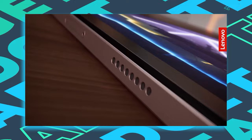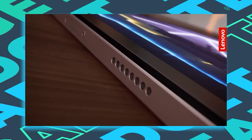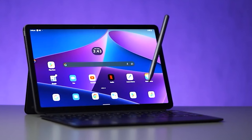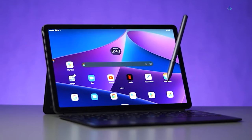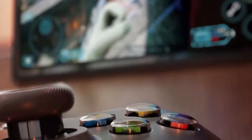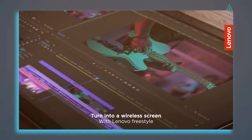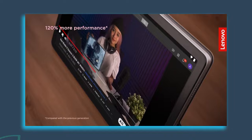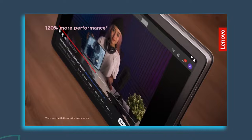The tablet also features a quad-speaker setup tuned by JBL and supports Dolby Atmos for a good surround sound experience. It comes with three modes: dynamic, movie, and music. The Tab P11 Pro Gen 2 is powered by a MediaTek Kompanio 1300T, combined with 6GB of RAM and 128GB of internal storage, providing solid mid-range performance. Lenovo packs the Tab P11 Pro with an 8,200 mAh battery, claiming over 14 hours of video playback. All in all, if you are serious about content consumption, the Tab P11 Pro is your tablet, though for the cheap price, your expectations should match accordingly.